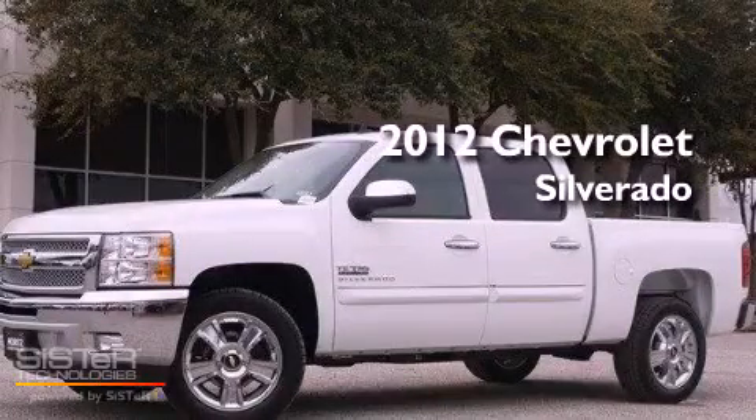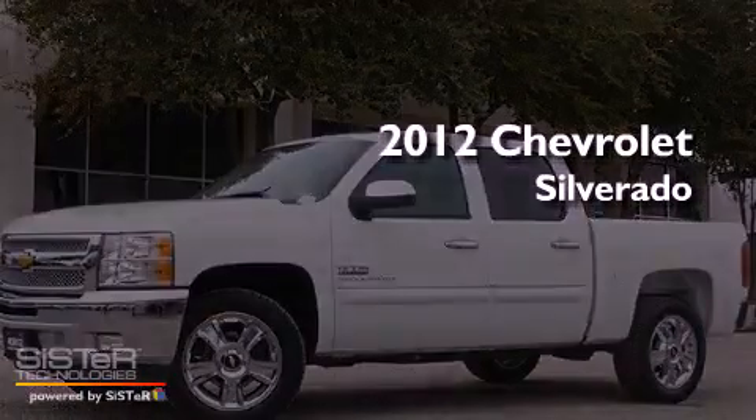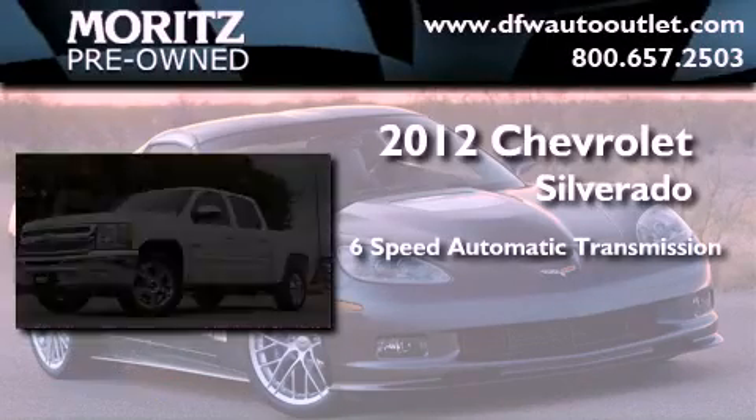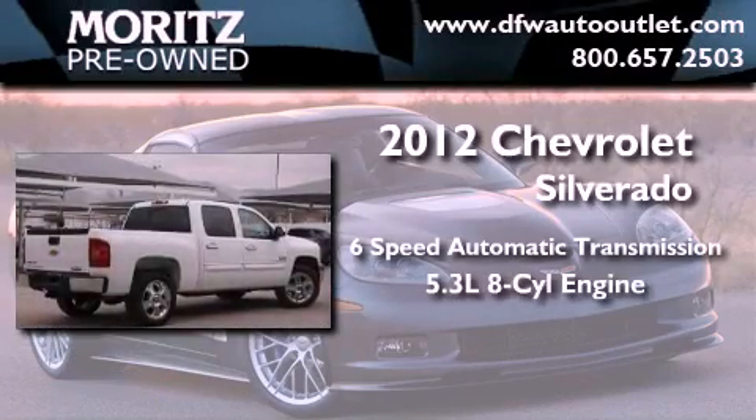This is a brand new 2012 Chevrolet Silverado. This truck has a six-speed automatic transmission and a 5.3 liter V8.